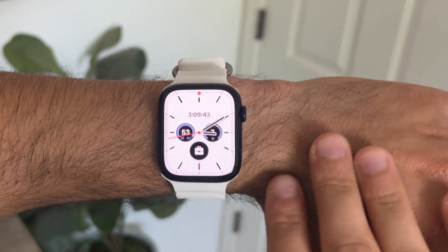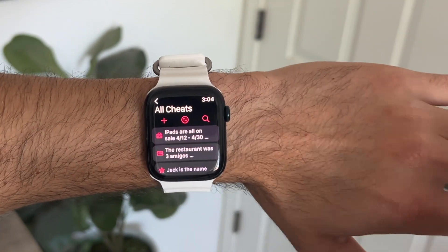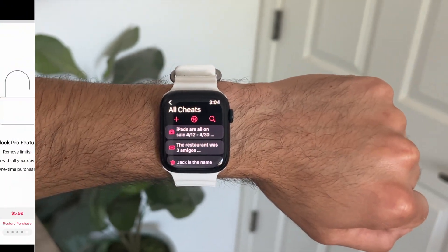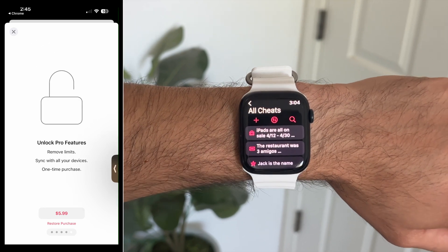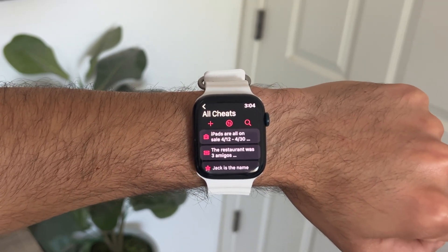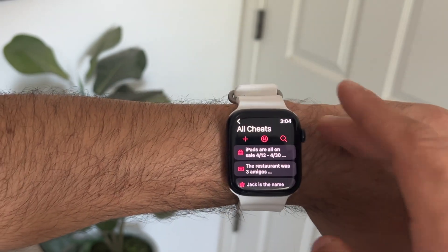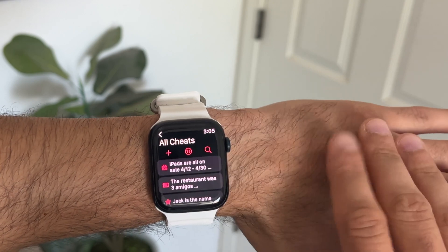Starting off with the first app, and that is Cheat Sheets. This app is free to download; however, there is a one-time purchase of $5.99. You can always just tap exit, and all you're paying for is the one-time capability to use this app to automatically synchronize on your iPhone and your Apple Watch.